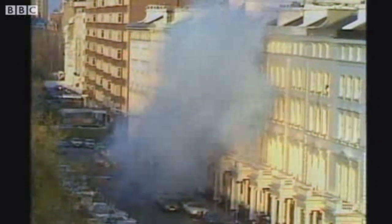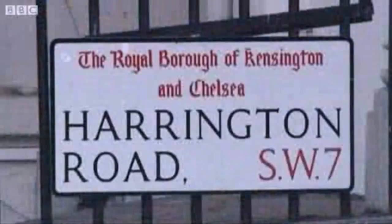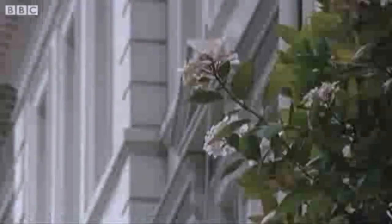The six-day standoff only ended when the British military launched a dramatic attack on the hostage takers. The new building will only be a few streets away but very modern in style. There are more grade two listed buildings in this neighborhood than one can imagine.